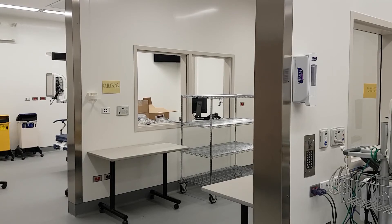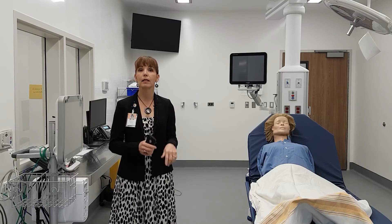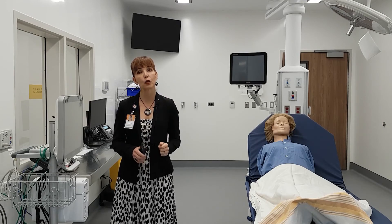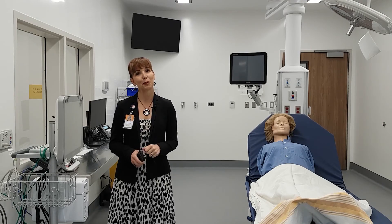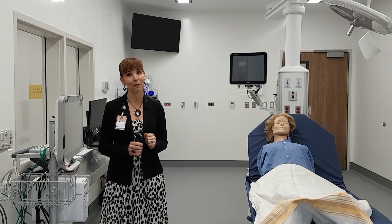The far resuscitation room is exactly like this one, with the capacity to split so we can have four simultaneous codes going on at the same time. We truly hope that never happens, but we are certainly able and ready to manage that when it does.